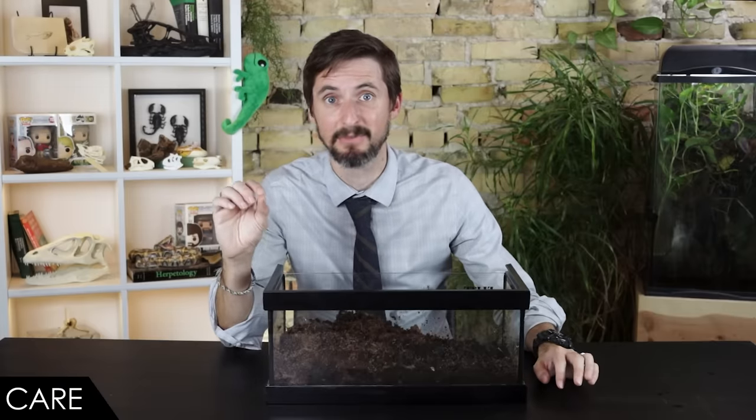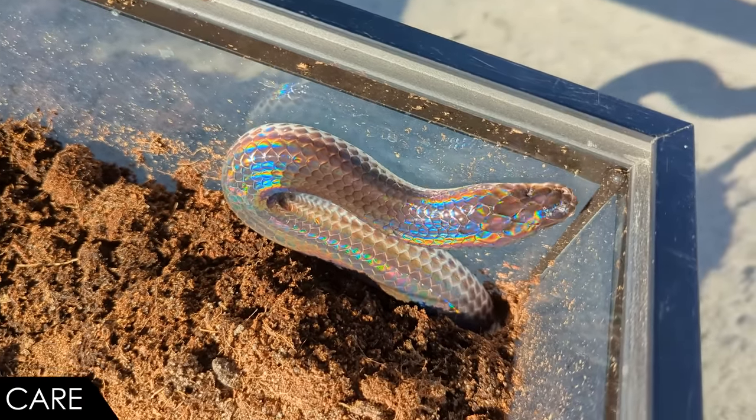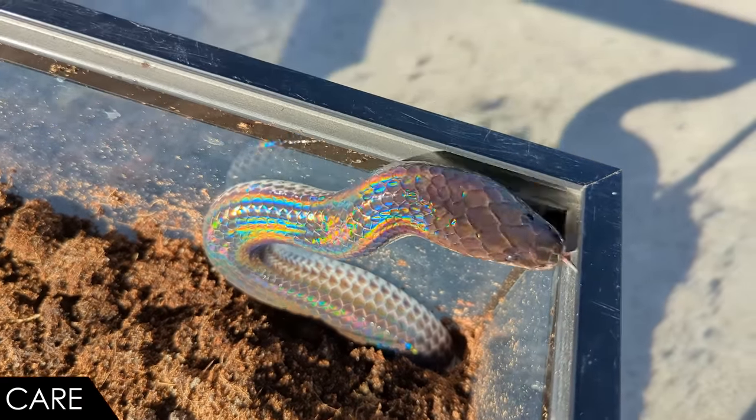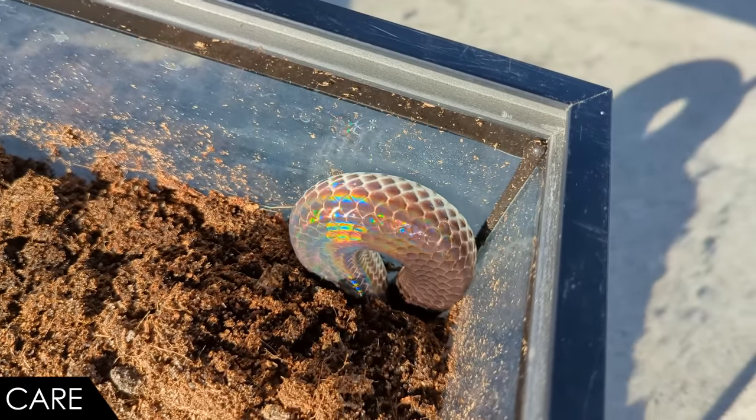Unless you're into specimen preservation. Even if you are good at nursing snakes back from the brink of death, don't buy imports unless you intend to breed them and you know what you're doing. Who knows how well the wild population is being managed. Too much demand from pet keepers could threaten the future of these amazing snakes in the wild, and it is much worse if they're just ending up as specimens on a shelf.